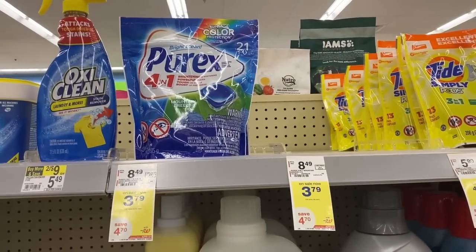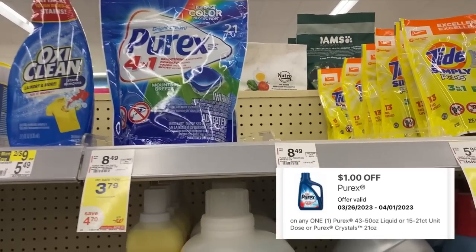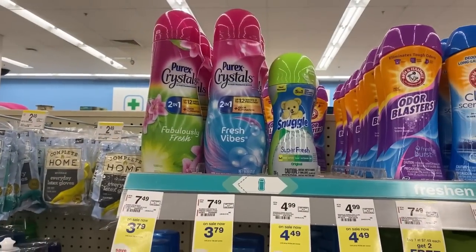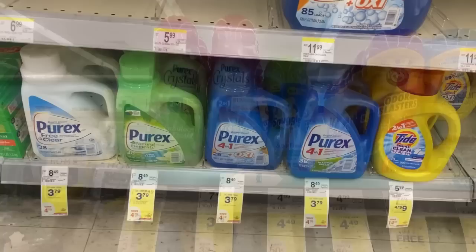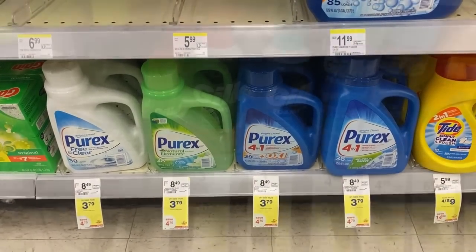We have Purex this week at $3.79. We do have a dollar digital you can use for that. You can pick up the Purex pack, the Purex crystals — that digital also applies to those — or the Purex detergent. The final price after that digital, you'll pay $2.79.